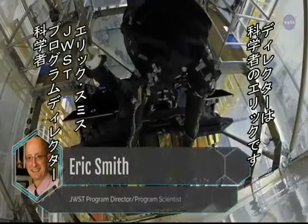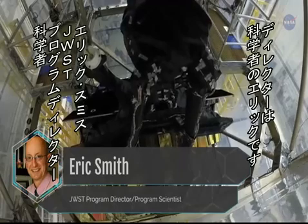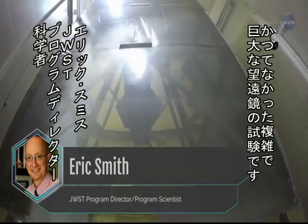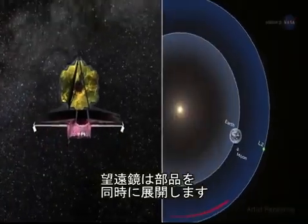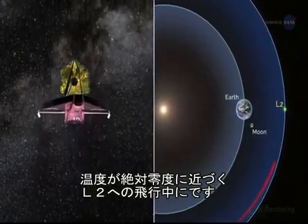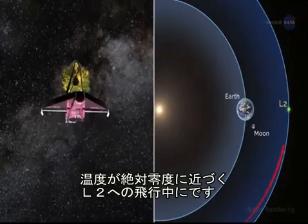Eric Smith is the JWST Program Director and Program Scientist. This is the most dynamically complex large telescope ever subjected to vibration tests by NASA. The telescope must deploy in a precisely synchronized sequence as the temperature drops to near absolute zero on its journey to L2.